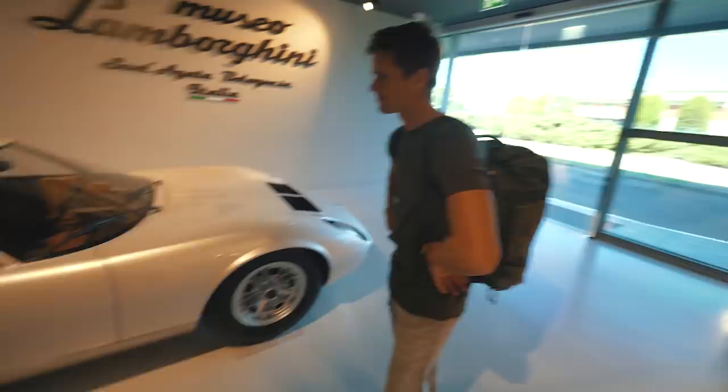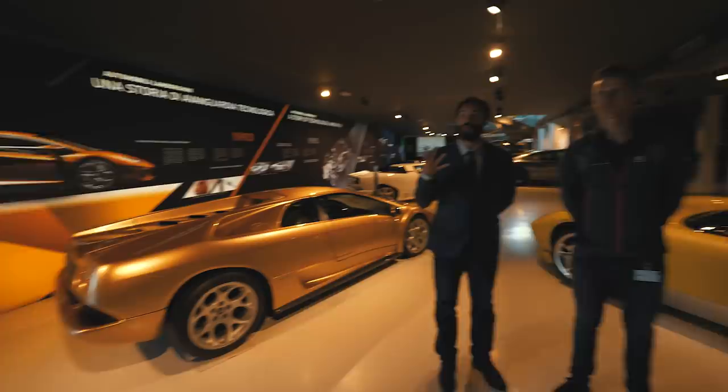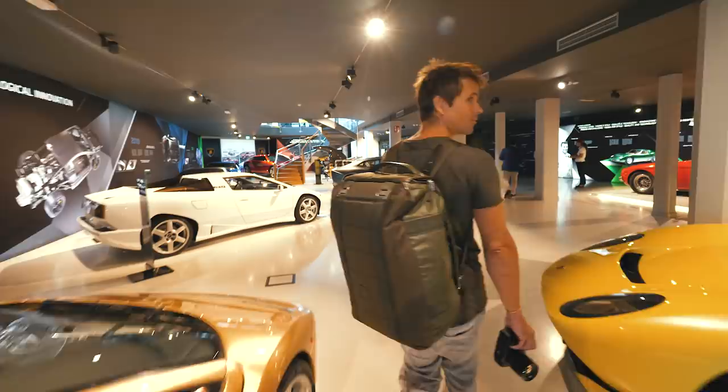Oh, I've never seen that thing live. I'm guessing this one's pretty expensive. It is the oldest Miura alive in the world - number two in the production line. Is there an estimate on the value of this thing? For me, no. Good to know. Let's move on.